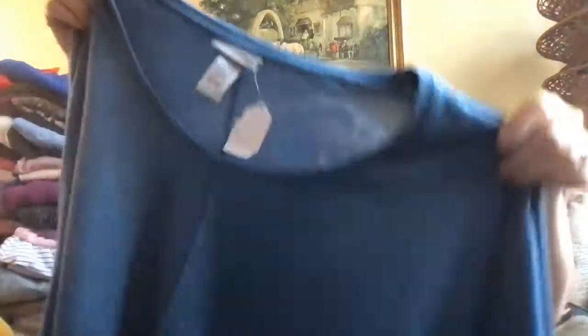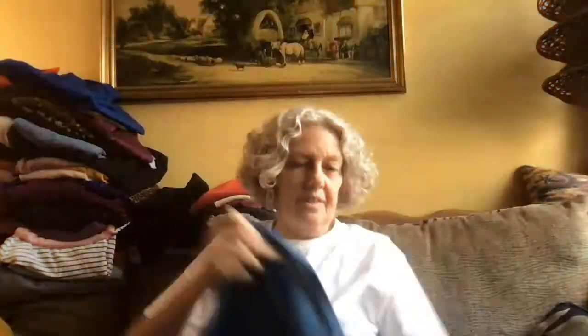It's a blue knit top, size 5X which is a 34/36 women's, so it's a polyester rayon spandex — just a soft, comfy fabric.